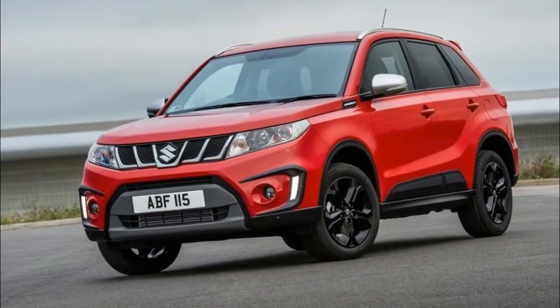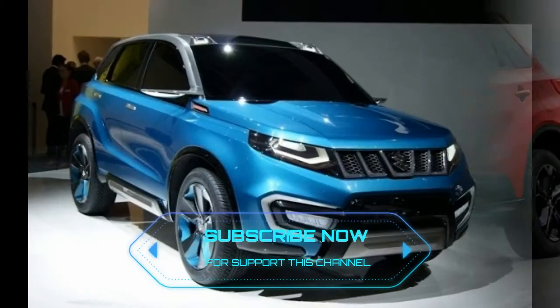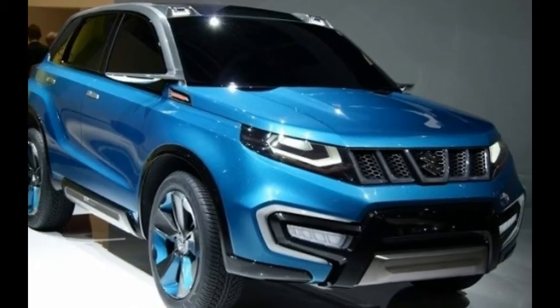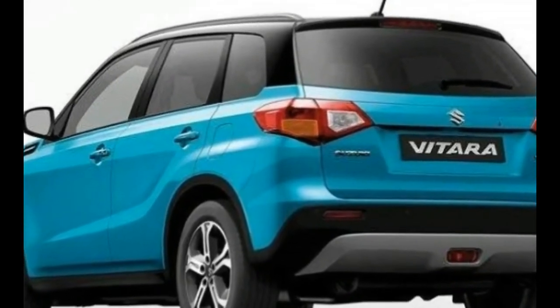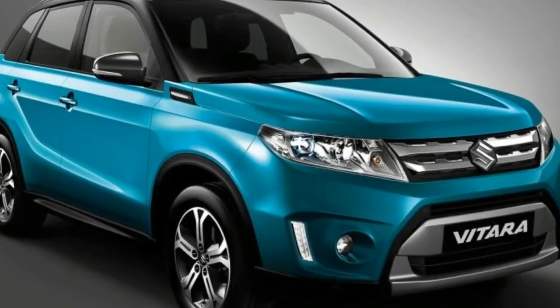On the front end, we will see a new grille and refreshed headlamps with new LED lighting. Moreover, there will also be a revised bumper, making the whole front fascia look more aggressive. The rear lights are expected to get minor refreshes too. It will ride on 18-inch alloy wheels.